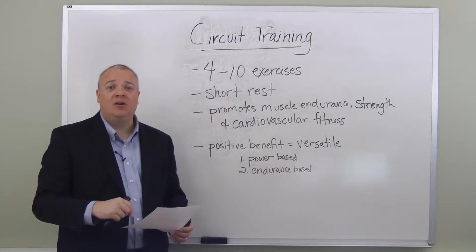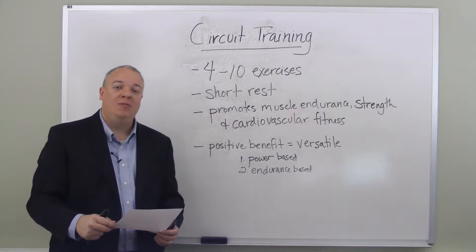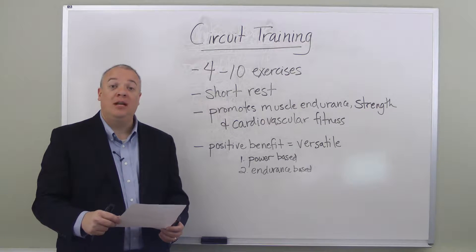If you'd like to learn more about circuit training, there's a link beneath this video. Click on it and it'll take you to a website where you can find out more, and at that website you'll also find an e-book ready for immediate download.